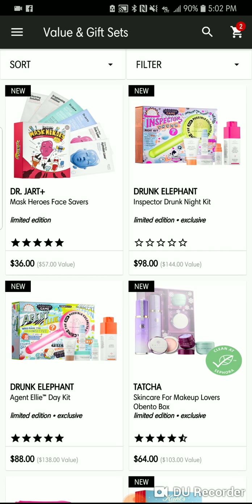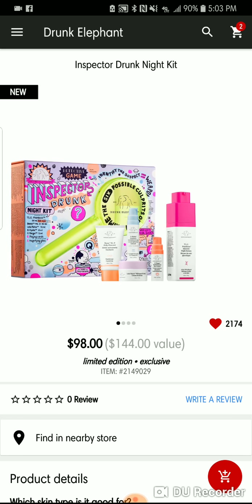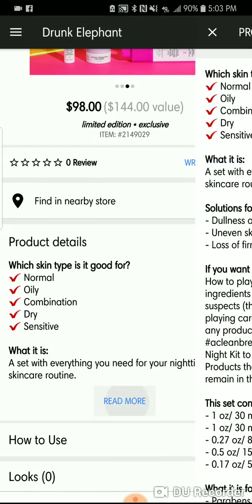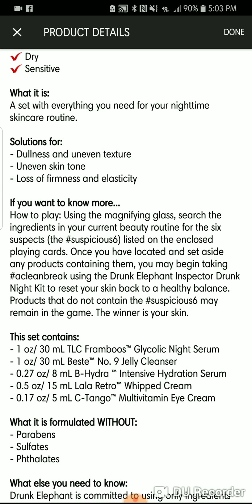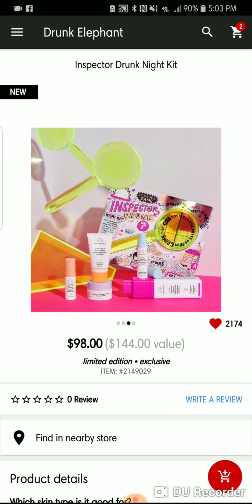Let's start with Drunk Elephant. Everybody rags about this brand and I have not tried it personally, but they have some great sets coming out. They have this little set called the Inspector Drunk Night Kit and it has the cleanser, the Glycolic Night Serum, the Gelly Cleanser, the Intense Hydration Serum, the Whipped Cream, and the Multivitamin Eye Cream. Check it out.